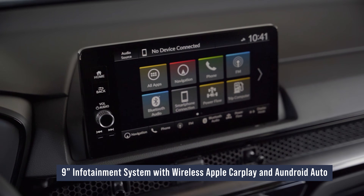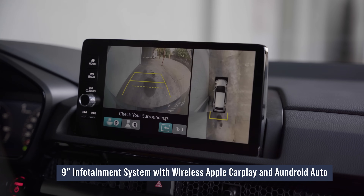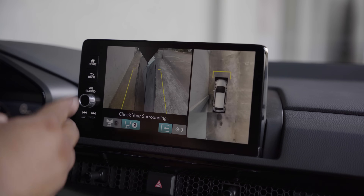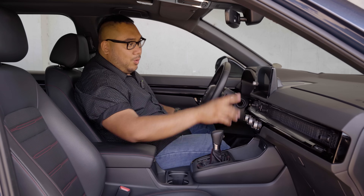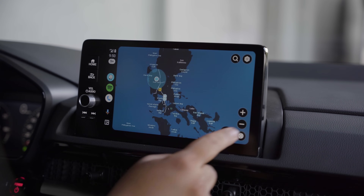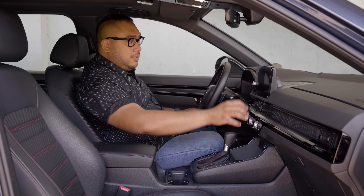Here in the center you have your infotainment system, and it has a lot of cameras. So if you're driving, you can have the front camera on, and you can even have the corner cameras on so you can see how close you are to the wall or the gutter. The pixel density of the screen is nice, the details are very distinguishable, and the camera is excellent too.